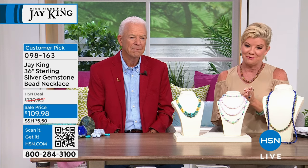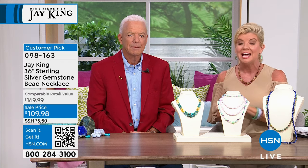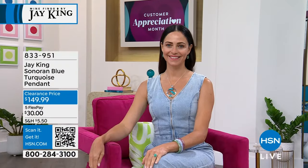We hope you're having a wonderful Friday and we're so thrilled Jay is here for another full hour. If you don't have the HSN charge card, today is a great day to apply — you can save forty dollars on your very first purchase. Enjoy perks throughout the year, including five flex payments on all Jay King jewelry today. With the HSN charge card you can add an additional month, plus there are VIP special days.